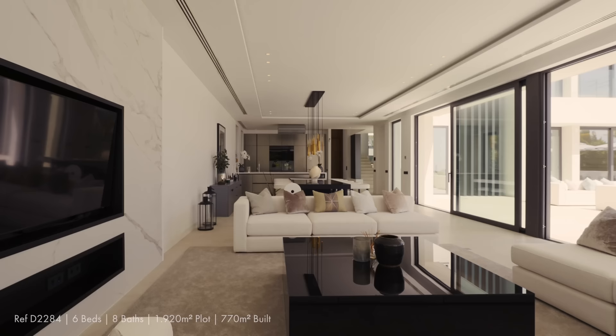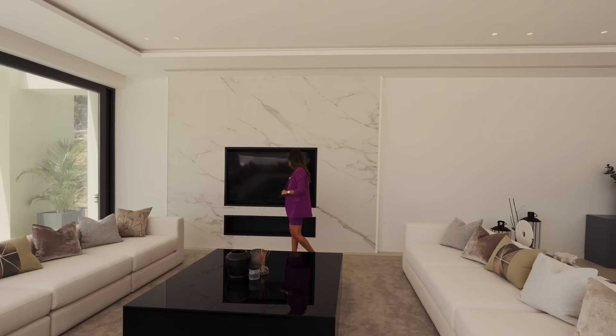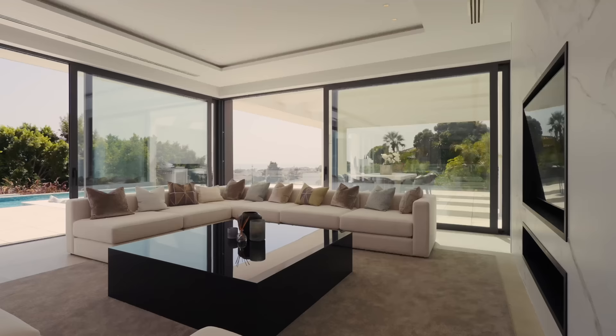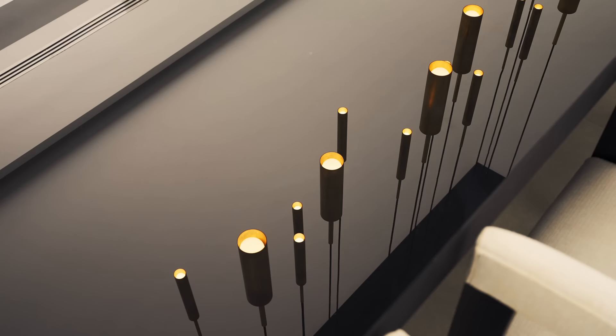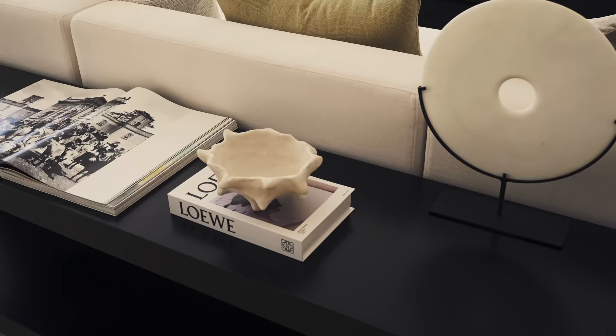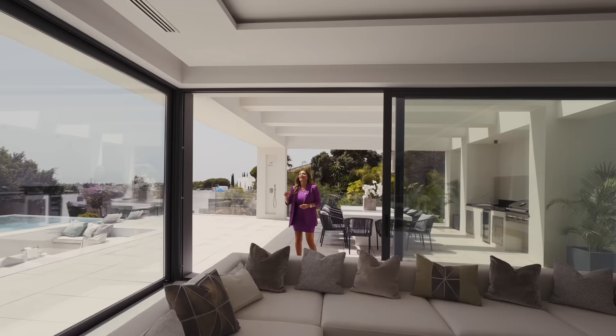We have underfloor heating throughout the whole house and the ceiling height is very good. Here on the ground floor we have 3 meters 20 height, a fantastic ethanol fireplace, and again connection with the outside — everything open. I also love the interior design, all the furniture, the touch of blue they add in the cushions — it's very Mediterranean.